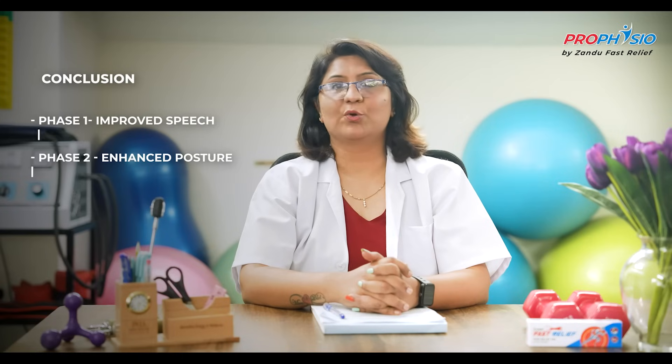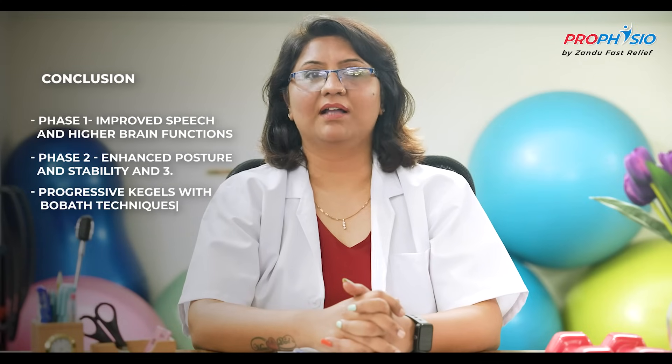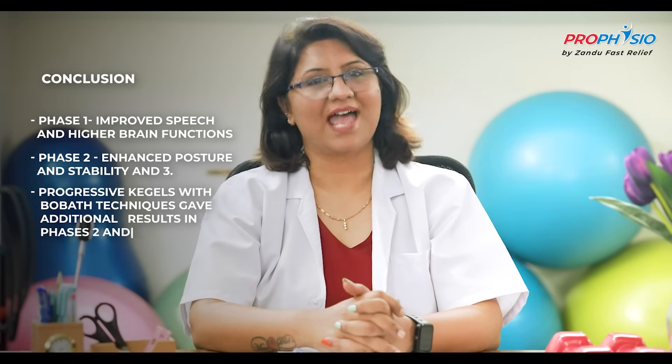Conclusion: The patient showed remarkable improvement in speech, communication, and higher CNS functions in phase one. Phase two showed a significant change in posture and stability. Progressive Kegels along with Bobath gave additional results in phase two and phase three. Physiotherapy sessions were continued for 11 months with frequent breaks. The patient started involving herself in social activities like hobby classes and office work. She is happily continuing her exercises at the home gym and is confidently walking around independently with minimum assistance and limitations in her right hand.